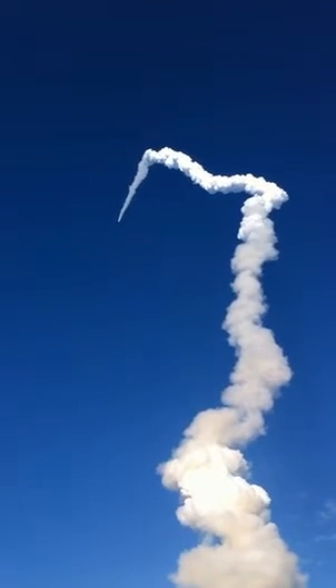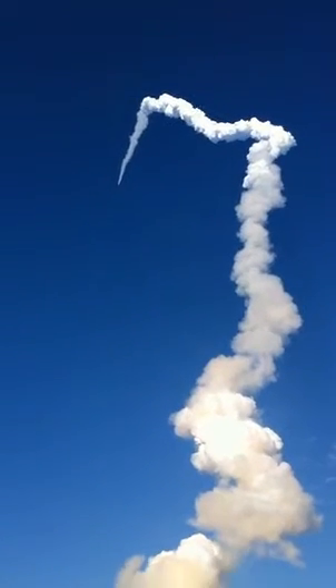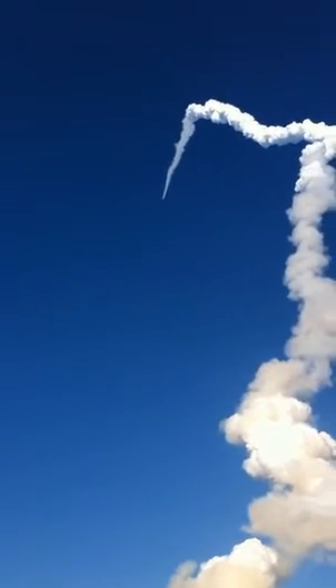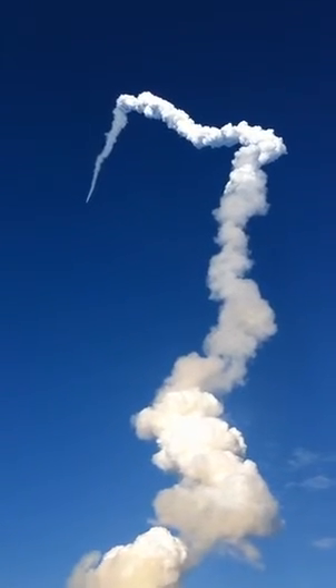One minute 50 seconds into the flight, we're standing by for separation of the twin solid rocket boosters. Discovery now traveling 2,695 miles per hour, altitude 24 miles, downrange from the Kennedy Space Center 29 miles.